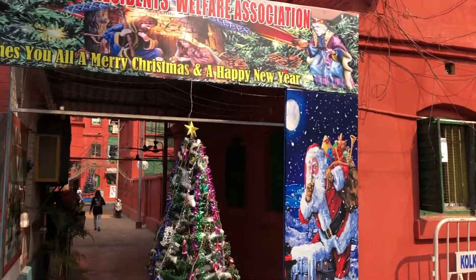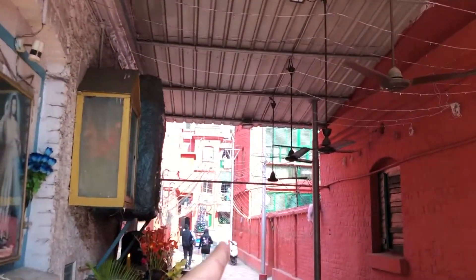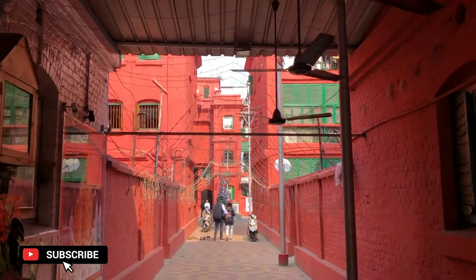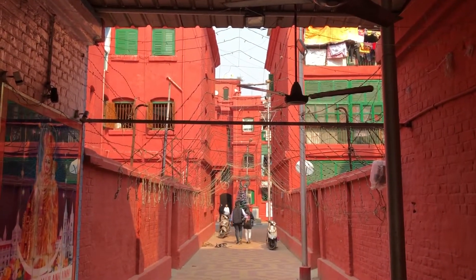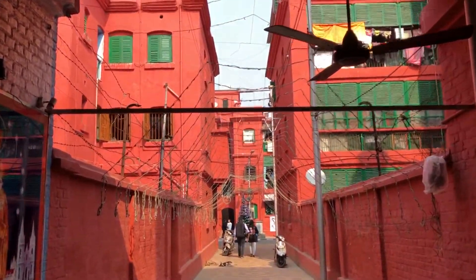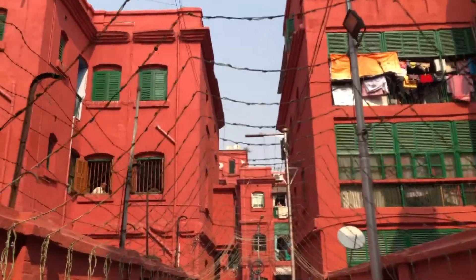Here is another entrance up there. This is Bow Barracks colony and again you will get to see another Christmas tree over there. This also will light up during night time if you come to see.